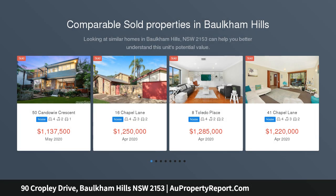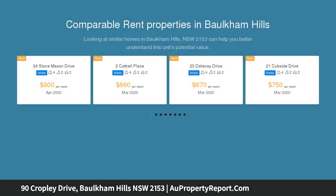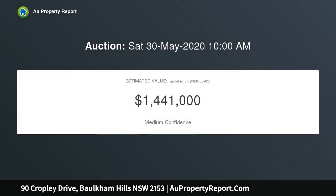Four bedrooms with en suite to master, updated kitchen with view to rear garden, high set 750 square metre level block with renovation potential, single car lockup garage with tandem carport, city express buses within walking distance, large backyard, and potential for granny flat STCA.